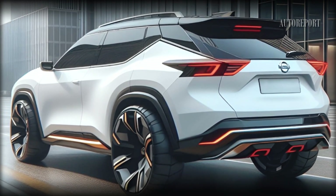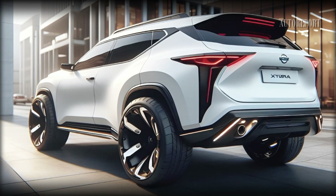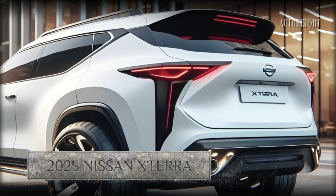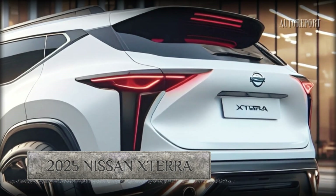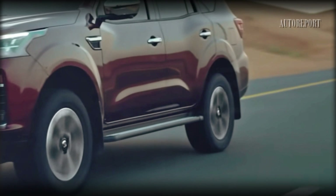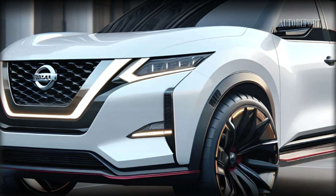And the big question — when can you get your hands on this redesigned beast? While Nissan Motors hasn't given us an exact release date, industry experts suggest an early 2025 launch, with bookings expected to open by the end of 2024. If you're itching to get behind the wheel sooner, the 2023 Nissan Xterra is a solid option, considering the price of the 2025 model is expected to be higher.